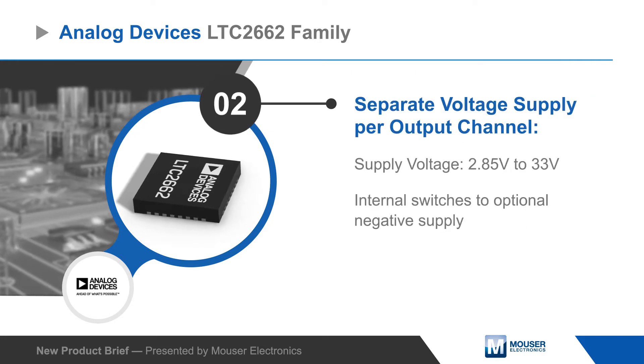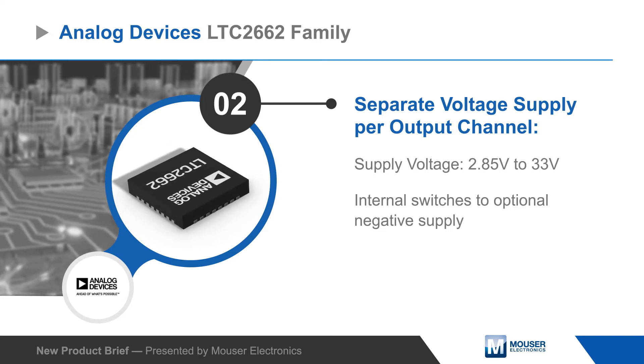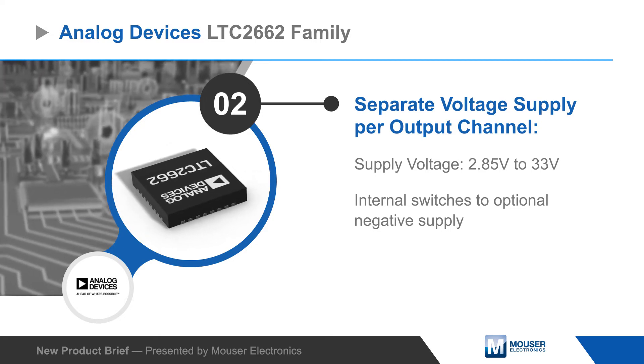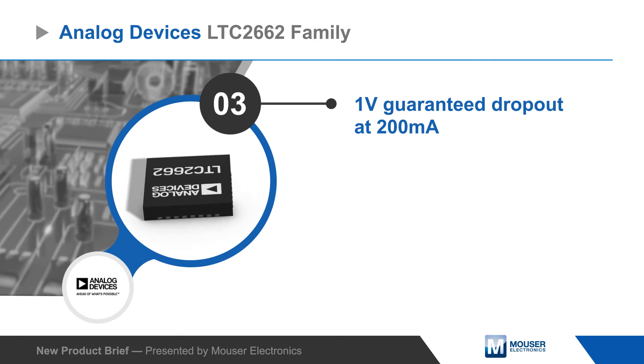Each output channel operates from a separate supply input that can range from 2.85 to 33 volts, and internal switches allow any output to be pulled to the optional negative supply. A one-volt guaranteed dropout enables support for loads up to 32 volts.